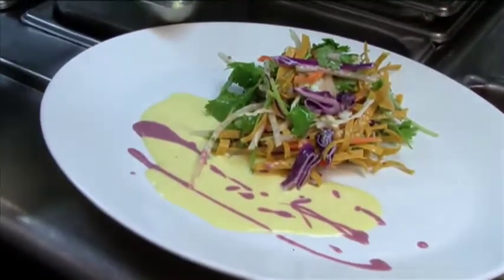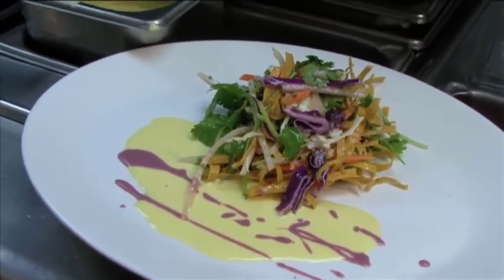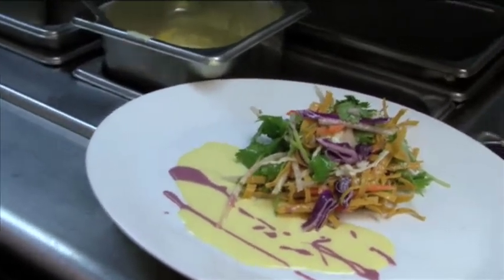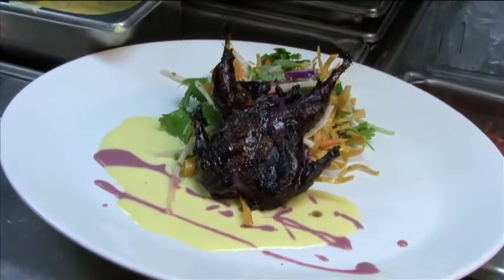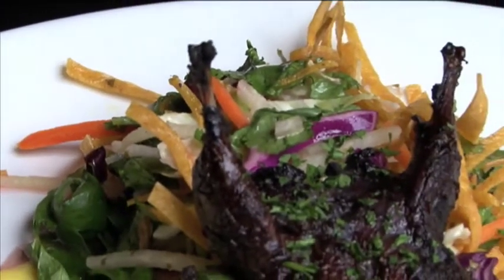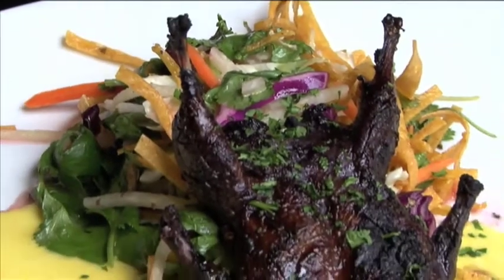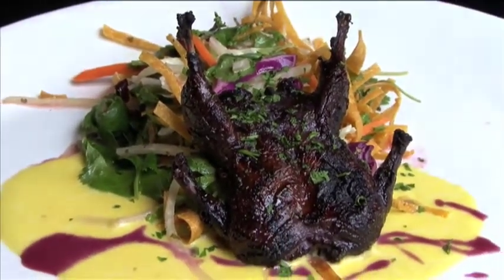We're going to decorate it with a little bit of a hibiscus emulsion. The colors are pretty, beautiful. There's our hibiscus quail — the beautiful hibiscus marinated grilled quail with the slaw, cilantro, carrots, the yummy veggies, and a corn butter.